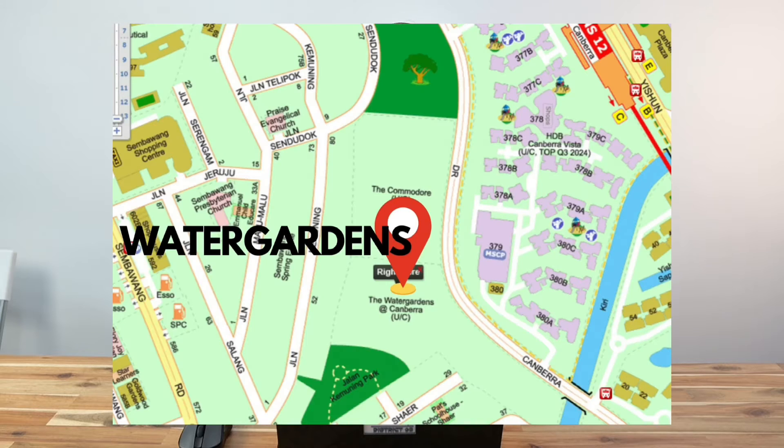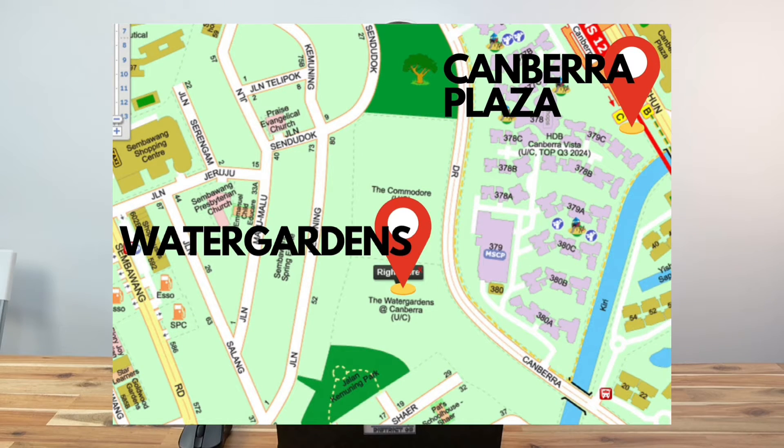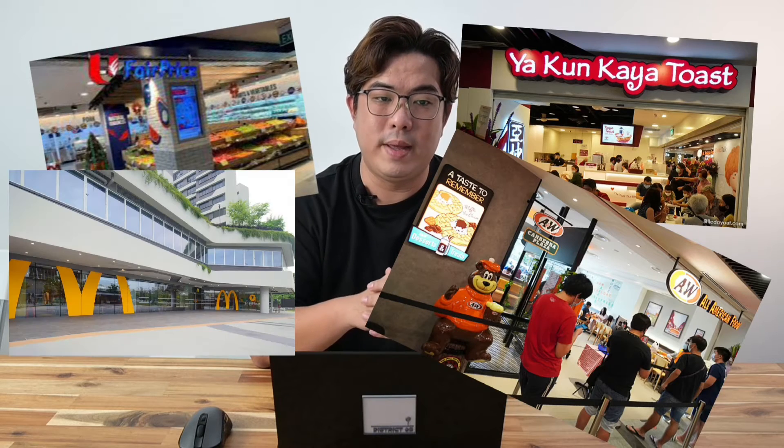Let's take a look at the actual location of Water Gardens at Canberra. It is situated along Canberra Drive, and that is a short 5-minute walk to the Canberra MRT station. This is an easy walk path along the park connector that leads to the MRT station. From there, you will be able to access Canberra Plaza, which is just right opposite the MRT station, with a supermarket and restaurants for all your groceries and F&B needs.